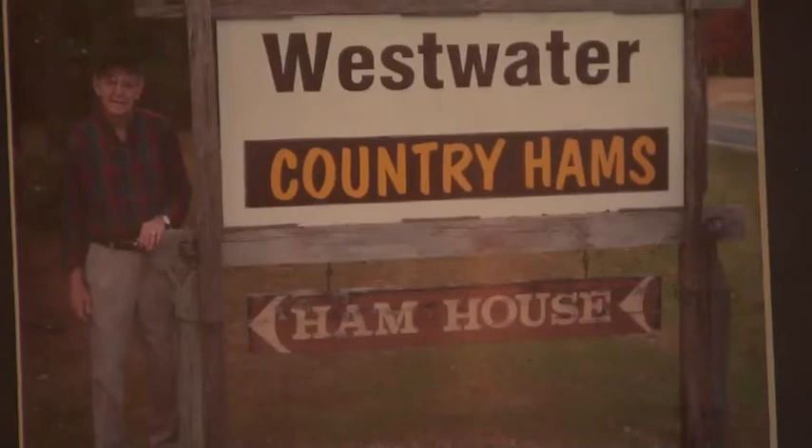There may not be a lot of this type of thing around anymore. Henry West was doing it the old-fashioned way.